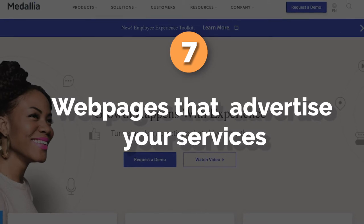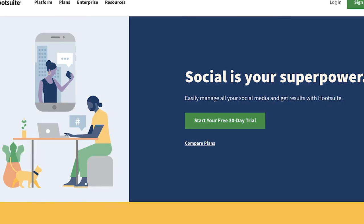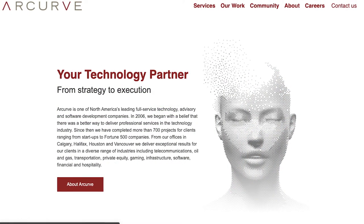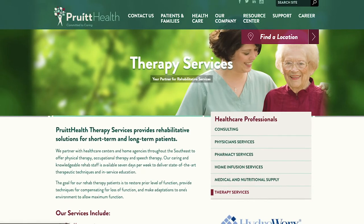Number seven: web pages that advertise your services. In order to prove use in connection with services, it's sufficient to show that you're using the trademark to advertise your services, and having a website that bears your trademark where you advertise your services is usually sufficient. Note of warning: if your trademark is a word mark, make sure you format it on your website to stand out from the rest of the text, because it needs to clearly identify your services and not be used as part of your marketing copy.